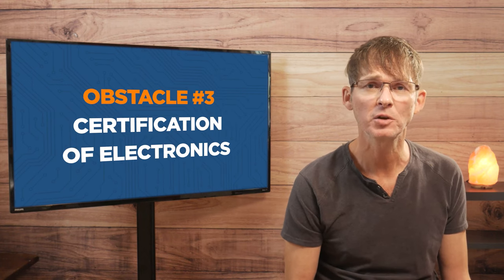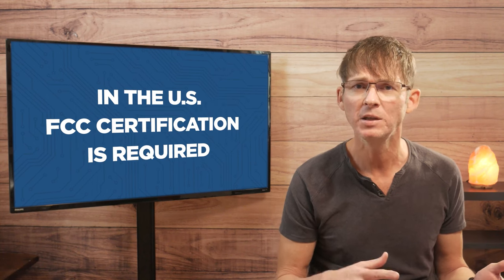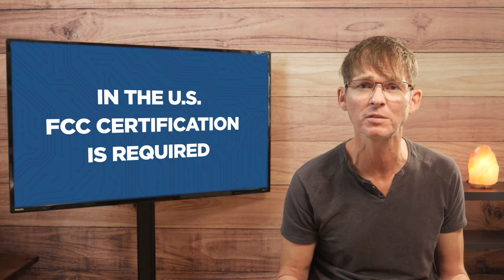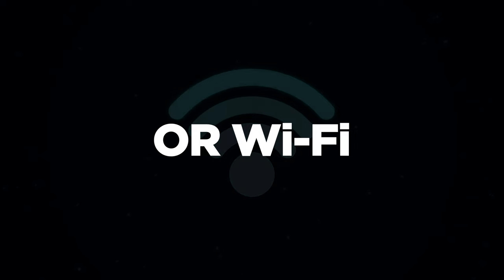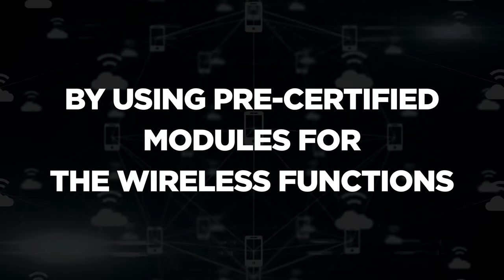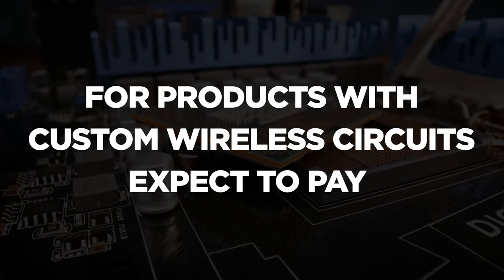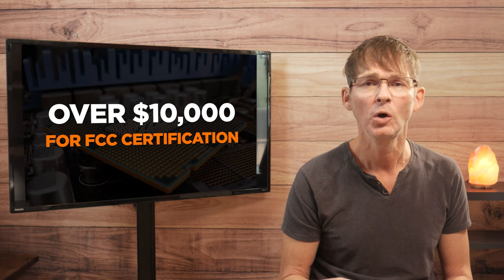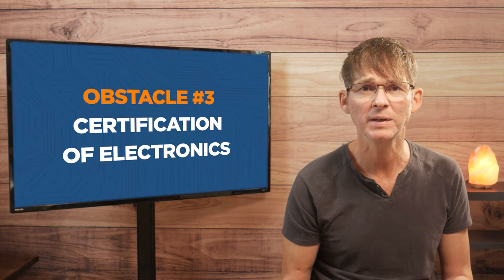Obstacle number three is the certification of electronics. Any new electronic product will need to obtain certain electrical certifications in order to be sold on the market. The certifications required will depend on your product and where it will be sold. In the U.S. you will definitely require FCC certification, and other countries will have similar certifications to ensure your product doesn't produce radio waves that interfere with other wireless communication. If your product has any wireless functionality such as Bluetooth or Wi-Fi, you can drastically reduce your FCC certification costs by using pre-certified modules for the wireless functions instead of a fully custom wireless circuit. For products with custom wireless circuits, expect to pay over ten thousand dollars for FCC certification, whereas using pre-certified wireless modules — or having no wireless functionality at all — drops that cost down to less than two thousand dollars.